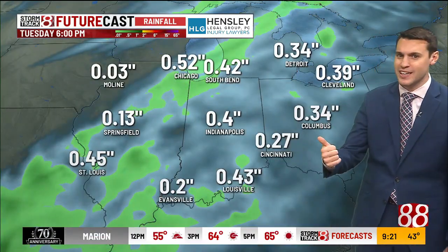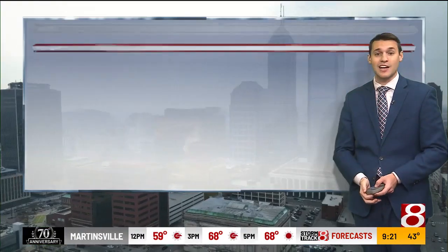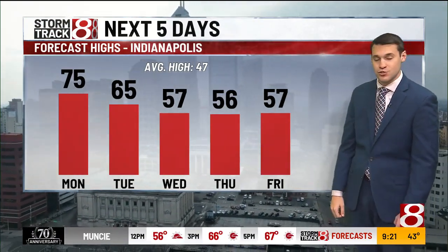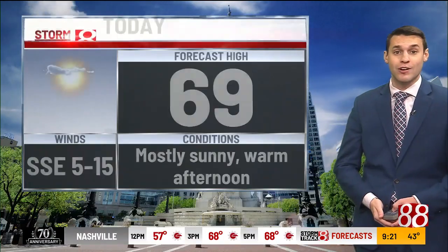Rainfall totals generally a quarter up to a half inch, with isolated spots higher than that. Our temperature trend behind that front is cooling off — Wednesday and Thursday into the mid-50s, Friday also in the low 50s, around 57 degrees. Today's forecast: upper 60s, mostly sunny, a good afternoon. Tonight, partly cloudy with a warm overnight low in the mid-50s.